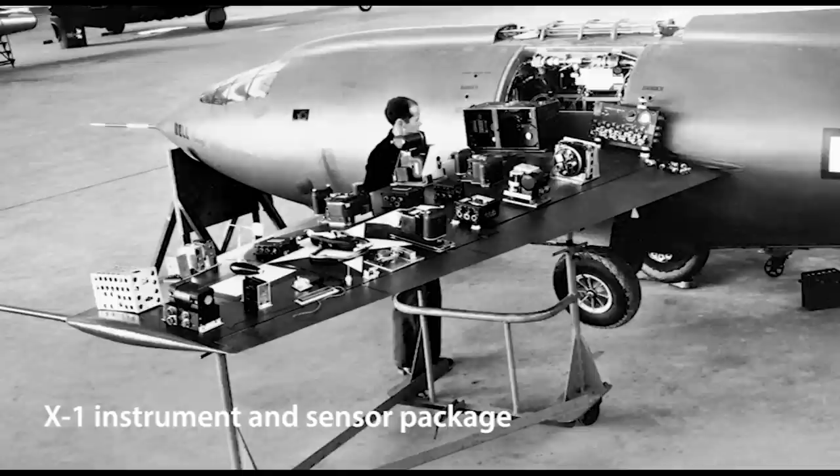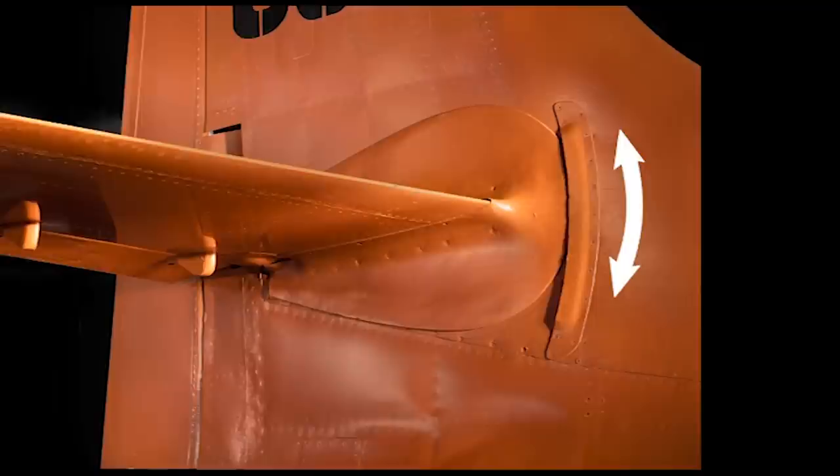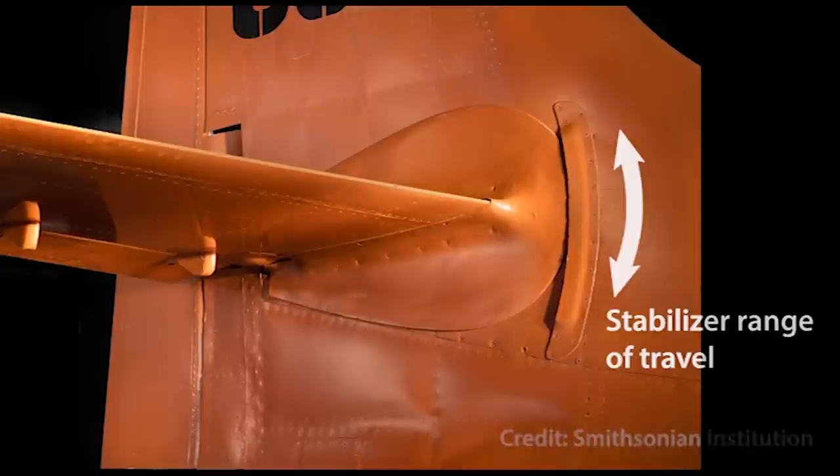Although the NACA was unenthusiastic about the X-1, it did insist on two things: an extensive sensor and instrument package, and a movable horizontal stabilizer. This feature would play a critical role in the X-1's success.